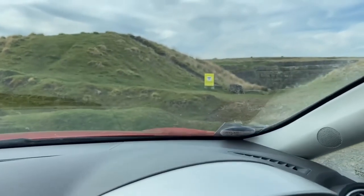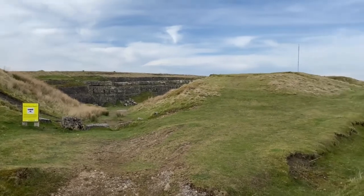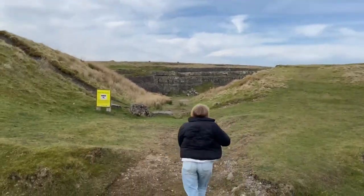One of the places we stopped on the way back was this old quarry, which looked great for some photos, but as soon as we got out we realised just how windy it was up there.